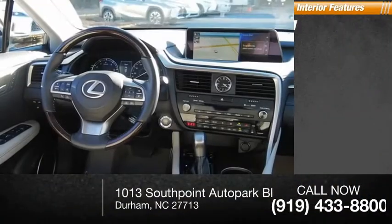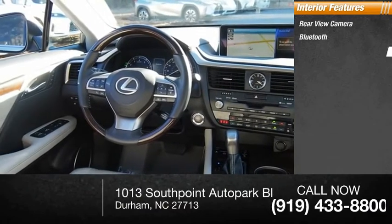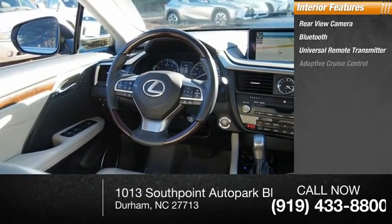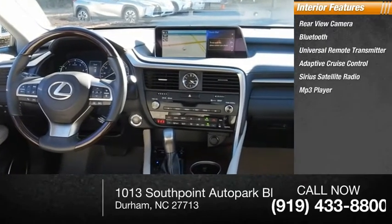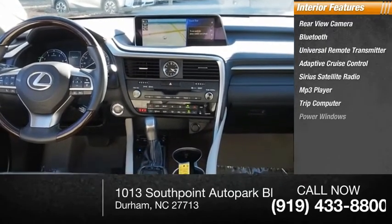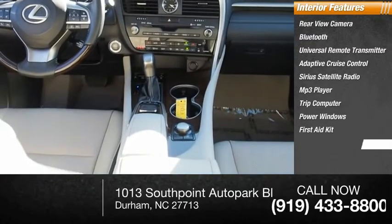Inside you'll find rear-view camera, Bluetooth, universal remote transmitter, adaptive cruise control, Sirius satellite radio, MP3 player, trip computer, power windows, first aid kit, and tachometer.